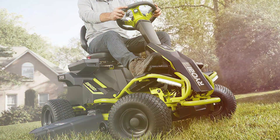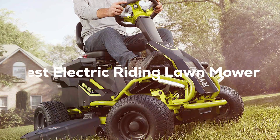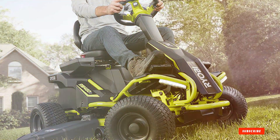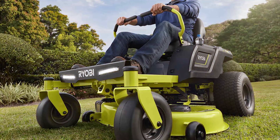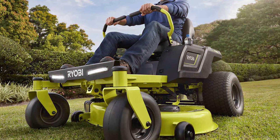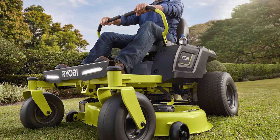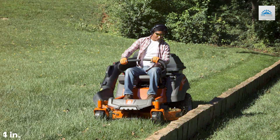Hey there, lawn enthusiasts! Are you in the market for the best electric riding lawn mower to take your lawn care game to the next level? Well, you've come to the right place. In this video, we've scoured the market to bring you the top electric riding mowers that combine power, efficiency, and eco-friendliness. Get ready for an electrifying ride as we explore these cutting-edge machines designed to make your lawn maintenance a breeze.